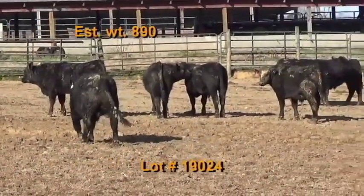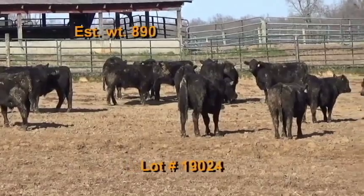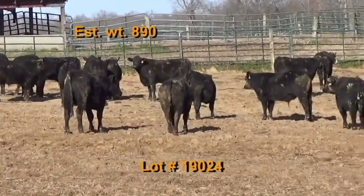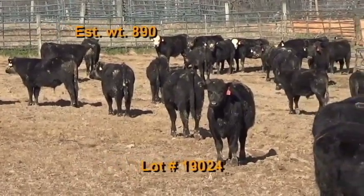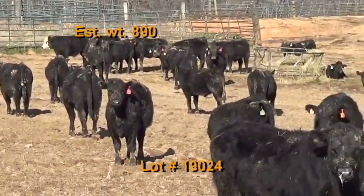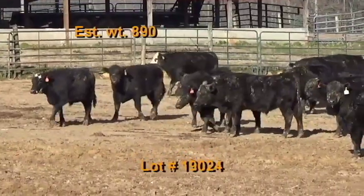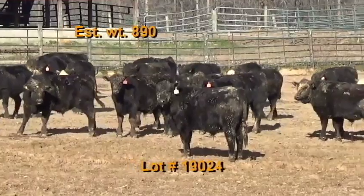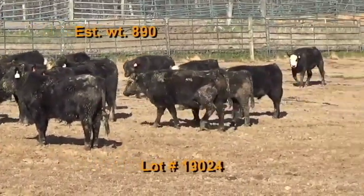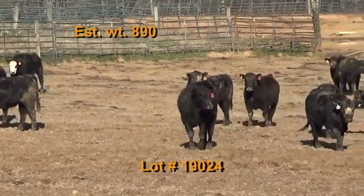Lot 24 is Ray Farms — Tennessee BQA certified. There are 62 steers weighing 890 pounds, 100% number ones and 100% black and black baldies. Cattle are on pasture and hay plus three pounds of ground corn per day with wet distillers and free choice co-op mineral with Rumensin. They've had two shots of Pyramid 5 pre-spons and a Bar Vac 7. Wormed and deloused with Dectomax and implanted with Component.